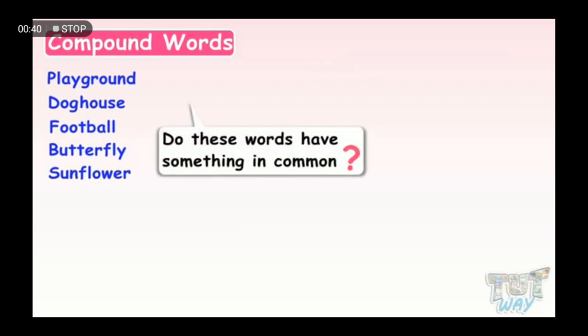Playground. Doghouse. Football. Butterfly. Sunflower. Do these words have something in common? Yes, all these words are made up of two smaller and separate words that combine to make a bigger meaningful word.